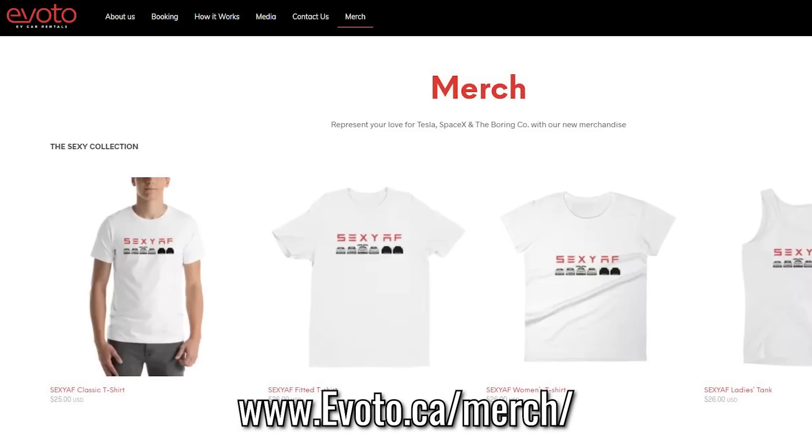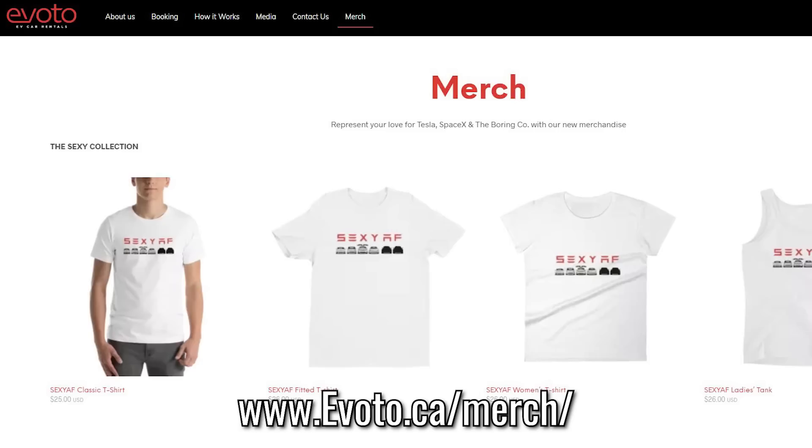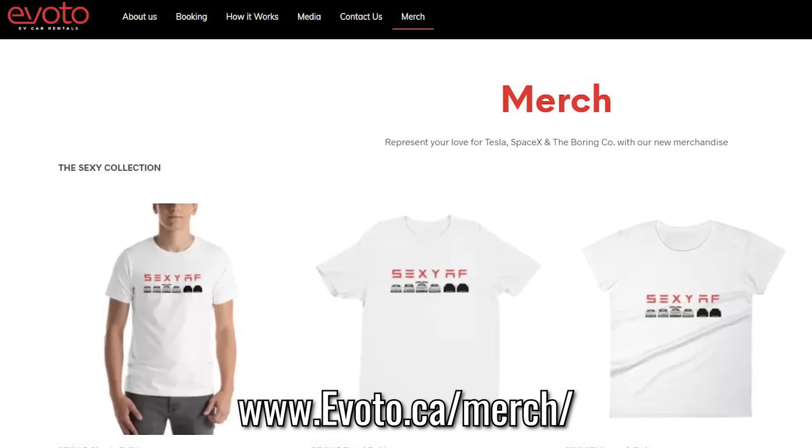Brought to you, as always, by our wonderful Patreons, and by Evoto this week, which supplied these awesome t-shirts, which you can get by going to Evoto. The website's right here, and they have some awesome merch, including mugs, posters, and t-shirts, so check them out.